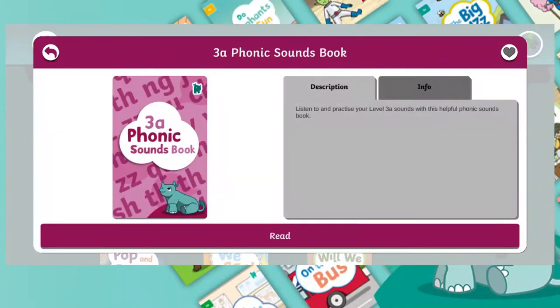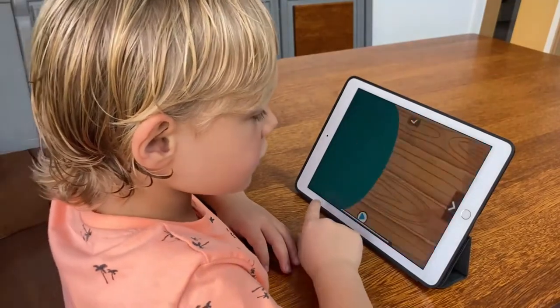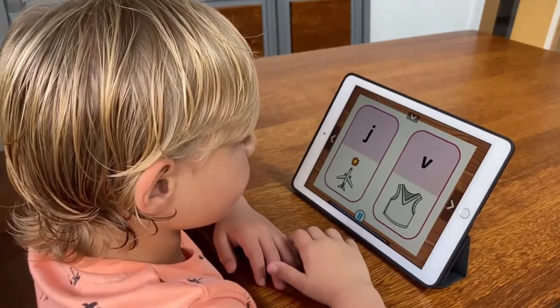Additionally, the Phonic Sounds books can be used to go over the sounds that the children will be coming across in that level. By clicking on the listen button, children can get the chance to hear the correct sound and practice saying them before tackling the sounds in the book.